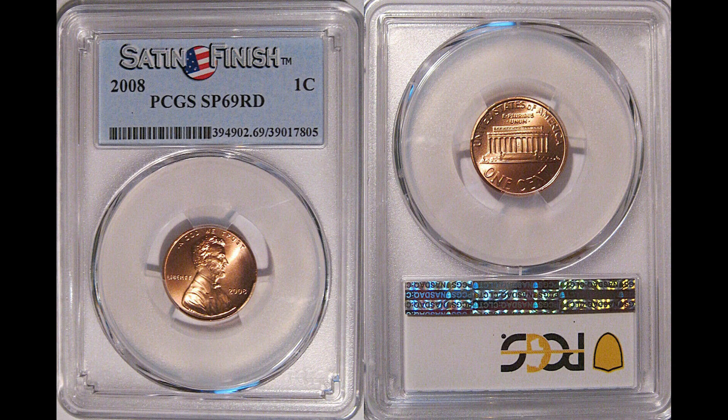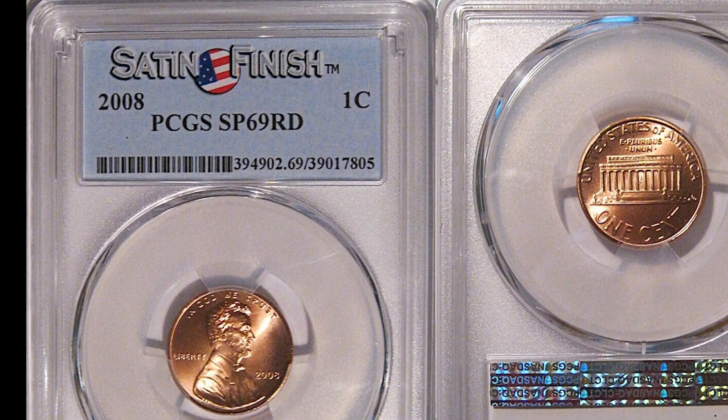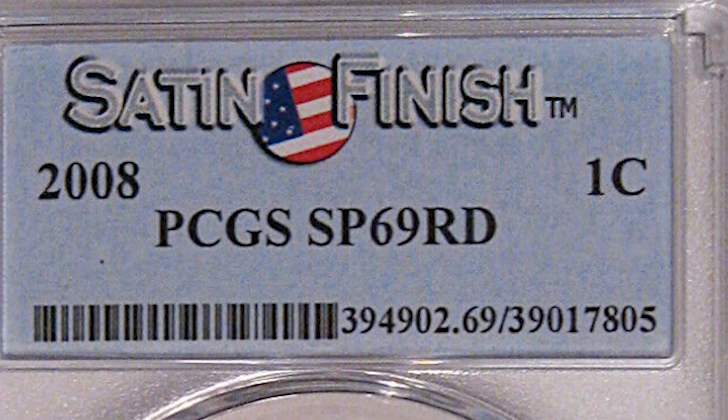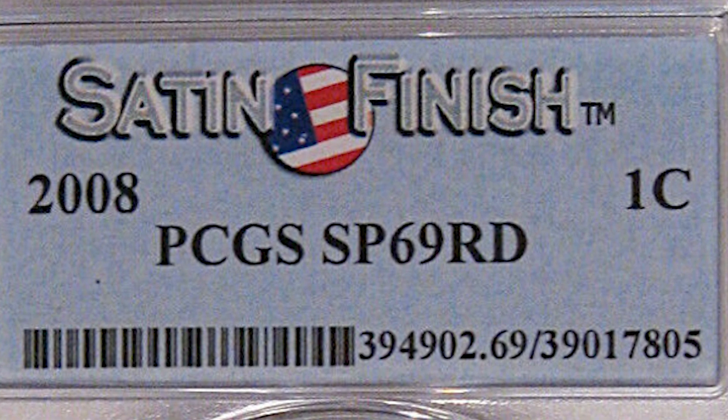We have a 2008 P Lincoln cent penny graded by PCGS, a specimen 69 red with the satin finish. If you're new, the highest grade we can get in grading is 70, and this is only one point away from that 70 grade, which is really, really hard to get.